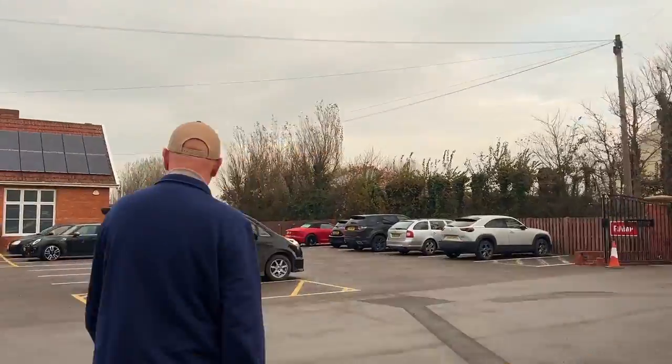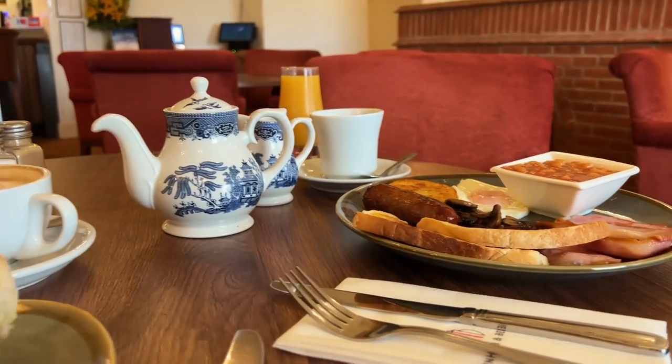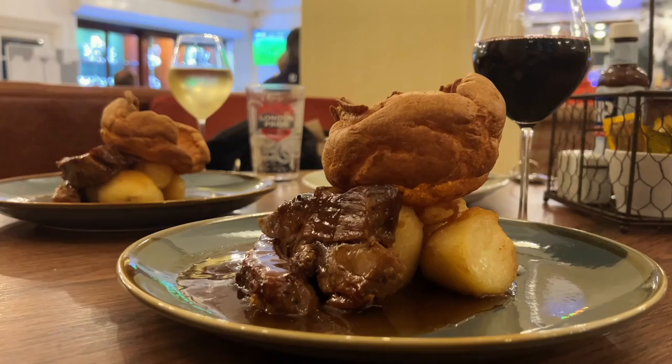The last few nights I've been staying in this dormy house which is just a 30 second walk to the first tee here at Burnham and Barrow, and through there is where we're going to have some breakfast. Whilst that breakfast was very good indeed, I can't even begin to tell you just how good the Sunday lunch is here. In fact I'd travel the 400 mile round trip for that let alone the golf.